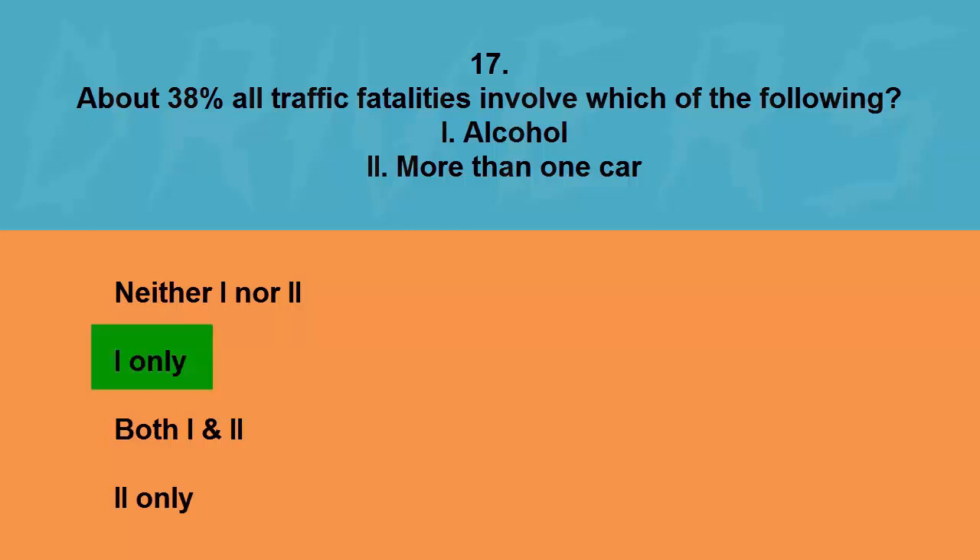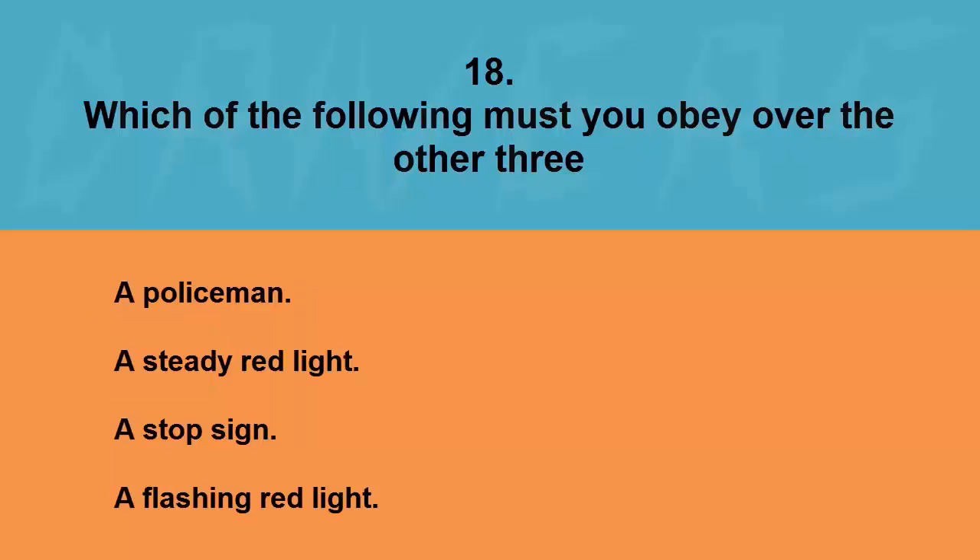Which of the following must you obey over the other three? A policeman, a steady red light, a stop sign, or a flashing red light. The correct answer is a policeman.